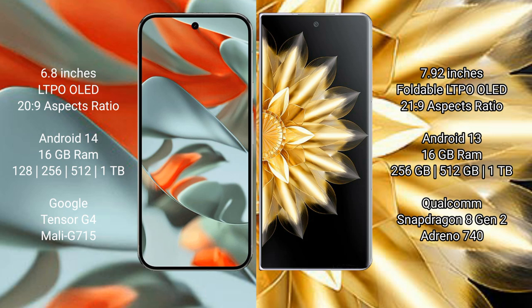The Google Pixel 9 Pro XL runs on the Android 14 operating system. The Honor Magic V2 runs on the Android 13 operating system.